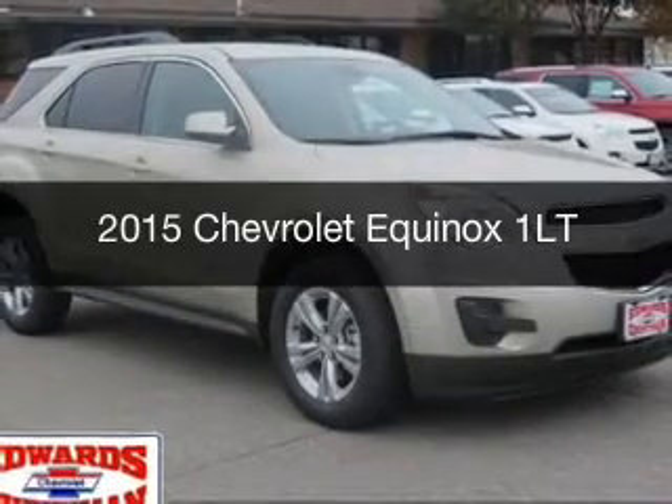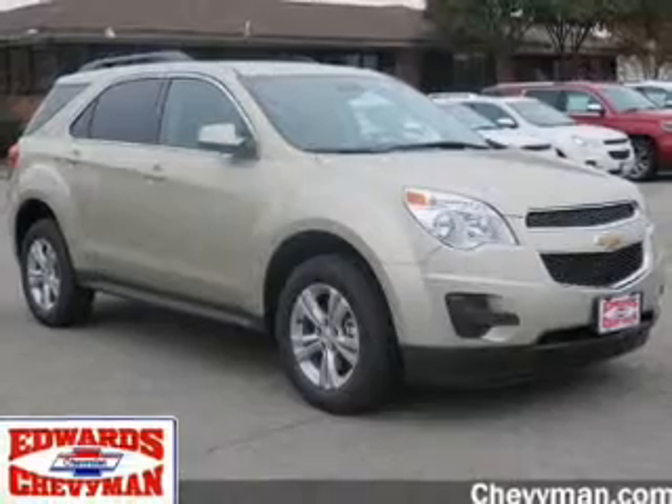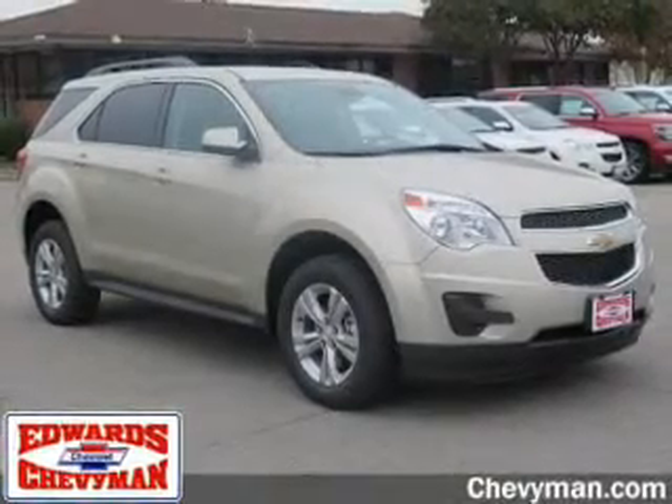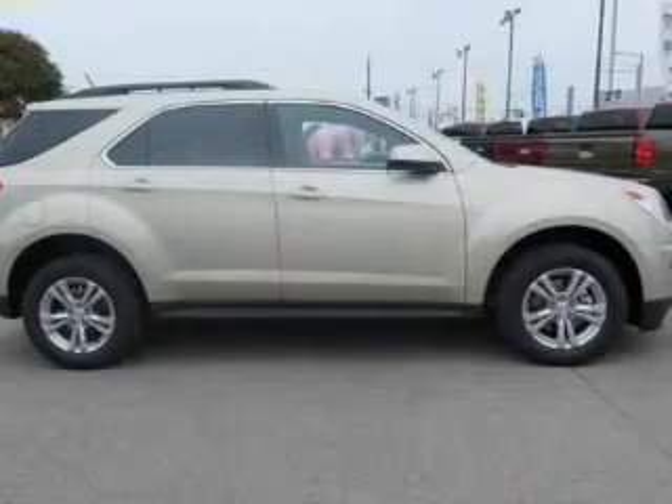This is a new 2015 Chevrolet Equinox. It's powered by front-wheel drive, a 2.4-liter four-cylinder engine, and a six-speed automatic transmission.